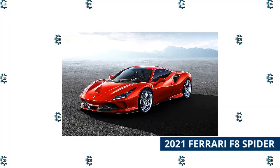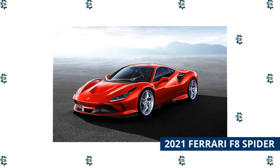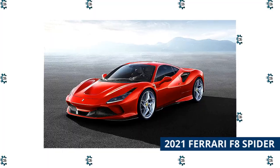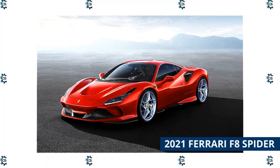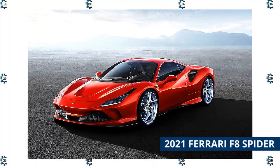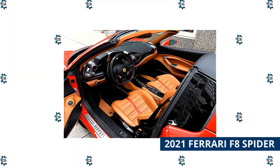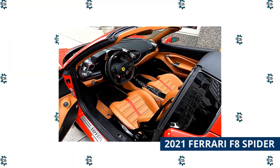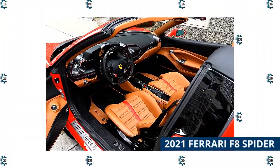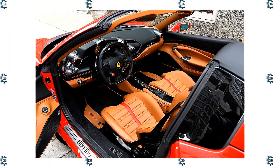2021 Ferrari F8 Spider. The Portofino is a properly fast drop-top, but if you're looking for even more performance, check out the Ferrari F8 Spider. It has the same 3.9-liter V8 as the Portofino, but tuned to put out 710 horsepower and 567 pound-feet of torque. Where the Portofino has a front-mounted engine, the F8 places the engine behind the driver in a mid-mounted layout. This makes for tight packaging to get the roof panel to fit — it stows or deploys in 14 seconds at speeds of up to 28 miles per hour.